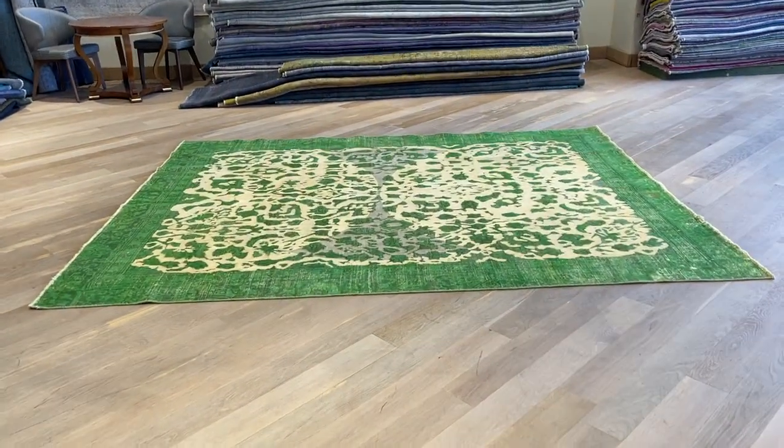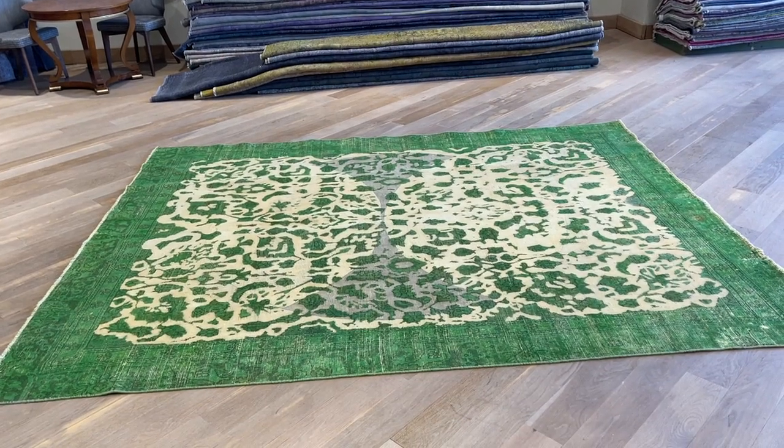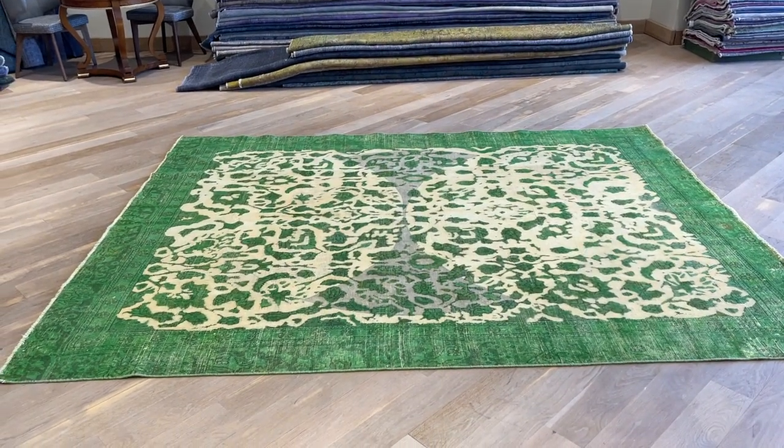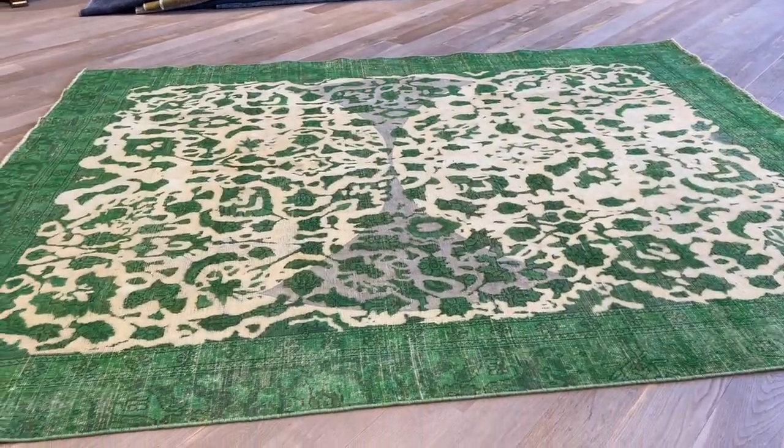This is Vintage Carpet 21852. It's a Persian handmade carpet. This is a very unusual, unique carpet. Each carpet of the collection is one of a kind, but sometimes something comes up so unusual. This is very, very unusual — never seen this before.